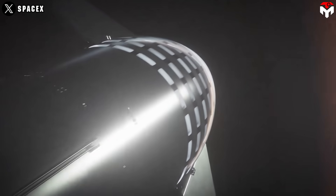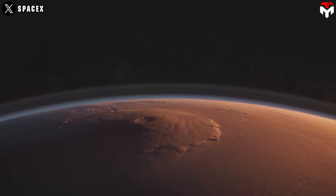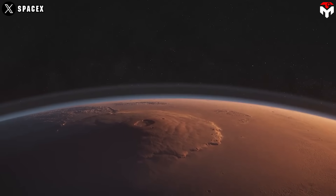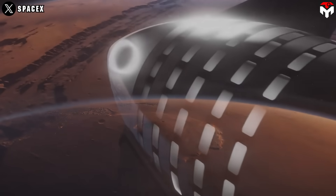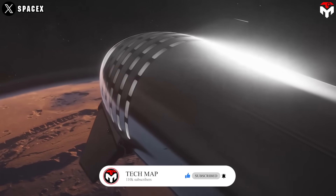SpaceX is pushing the limits of what's possible, and we're all along for the ride to Mars. Will Raptor 4 be the key to colonizing the Red Planet? Drop your thoughts in the comments, hit that like button, and subscribe for more space awesomeness.